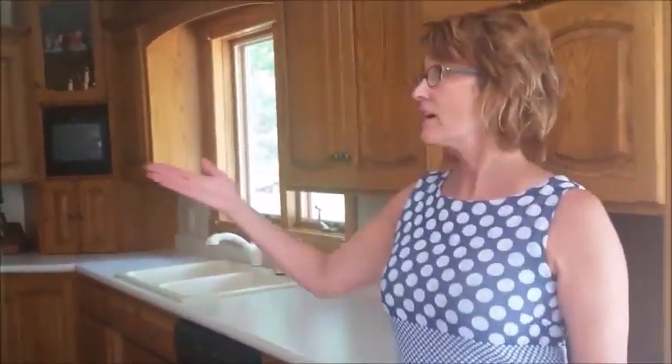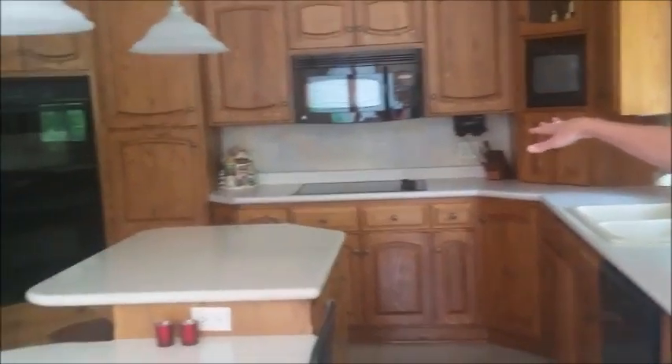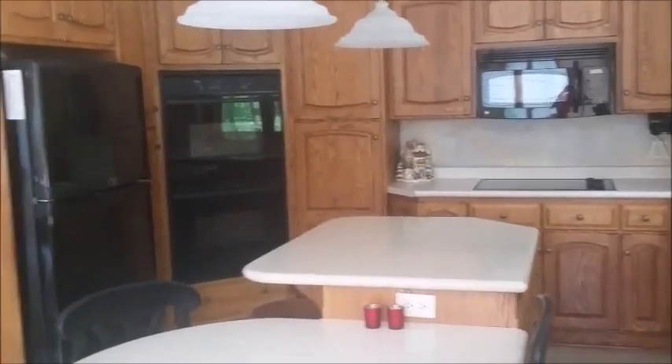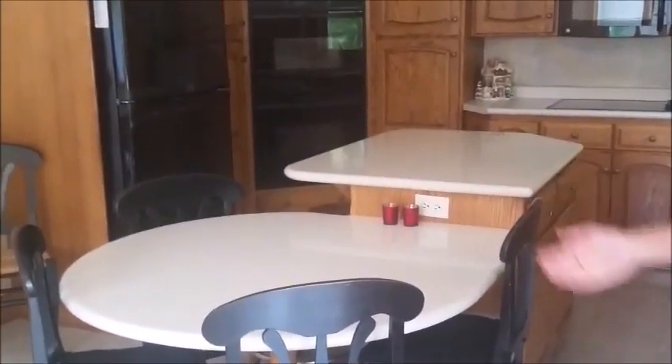Entering the home from the riverside, you walk right into this fabulous eat-in kitchen. The kitchen has custom oak cabinets, lots of built-ins, and a cooktop stove. Great for entertaining. Nice open floor plan and it flows right into the dining room.